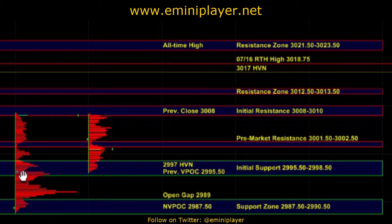In the overnight session, sellers were active at the 08 resistance, and we saw a push down towards the previous VPOC and the 97 high volume node where responsive buyers stepped in. Heading into the open, our short-term bias is going to be neutral bullish as long as buyers can hold ES above the 95.5 to 98.5 initial support zone.